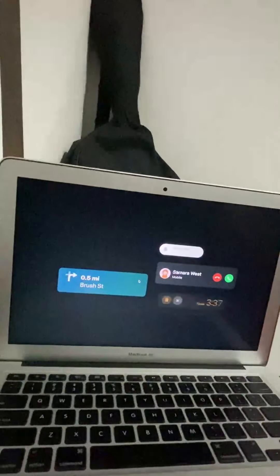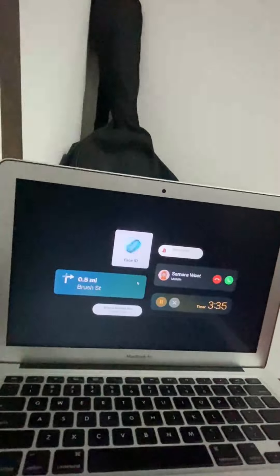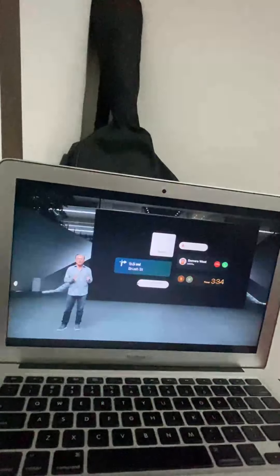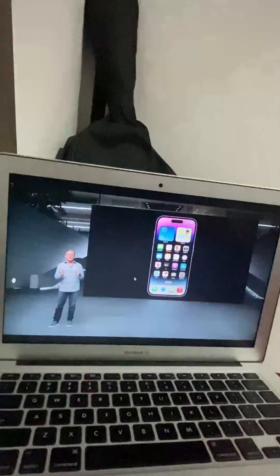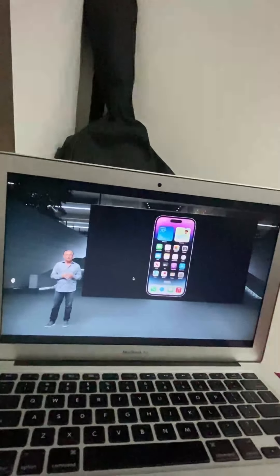We put the proximity sensor behind the display for the first time. With this change, we reconsidered how you interact with your iPhone throughout the day — you experience different types of alerts and notifications, often while you're doing other things on your iPhone. So we developed a new experience that's even better. Here's Alan to tell you more.